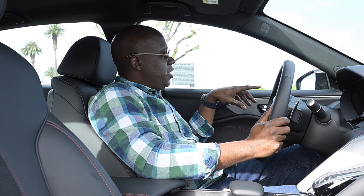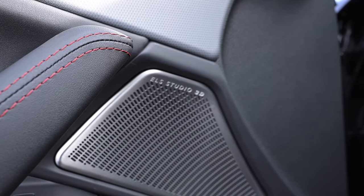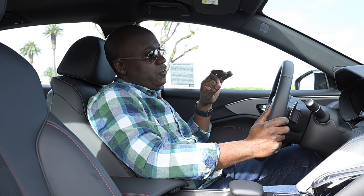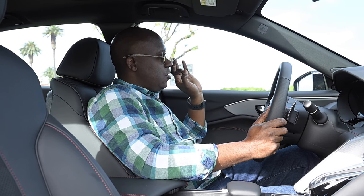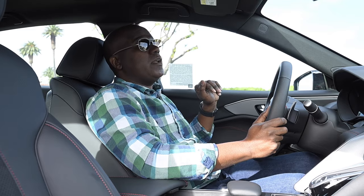As you hear in all our videos, I love music and audio. The A-Spec continues to have the ELS Studio 3D audio system. There are 17 speakers in this car, including right above your head — it sounds fantastic. It's one of the better audio systems out there, period. It's really good. That alone makes me really enjoy driving this car with my tunes.